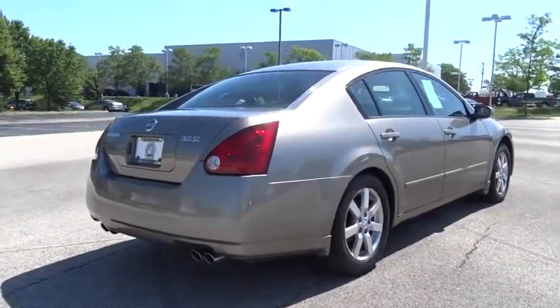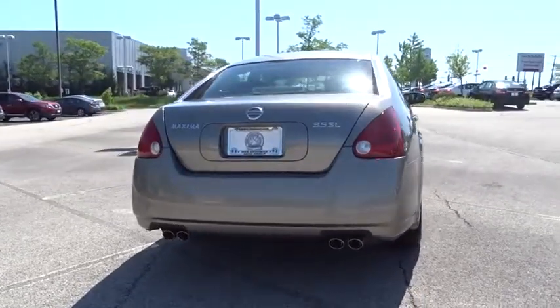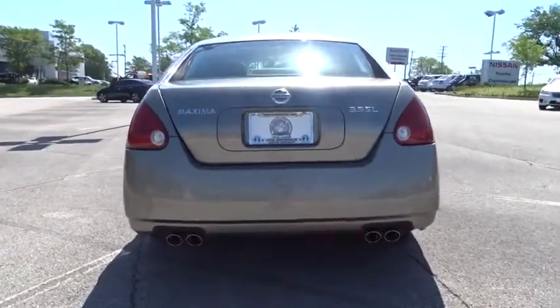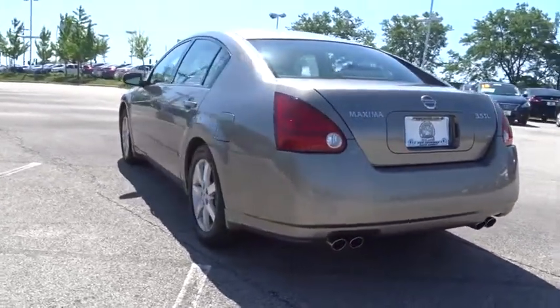This vehicle has less than 75,000 miles. Here are some of this vehicle's great options: anti-lock braking system, power passenger seat, CD changer, keyless entry, traction control.